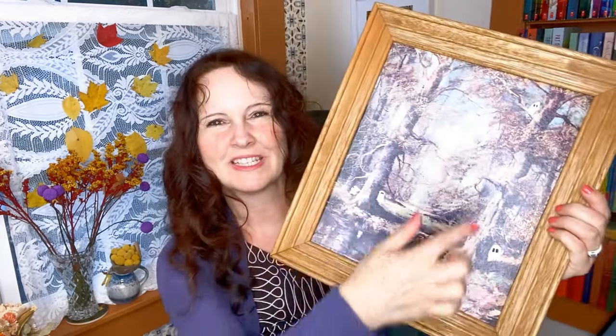Before I get started I just want to show you a couple of things I've been up to this week. The first one is I've done a thrifted ghost painting. I found this painting in a thrift store — I think I paid three dollars for it — and then I just painted some ghosts on it, and a little kitty cat too, and I got the reflections in the water. This was so much fun.